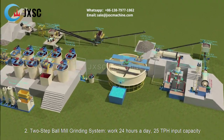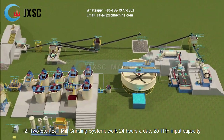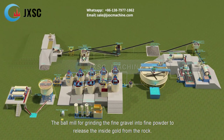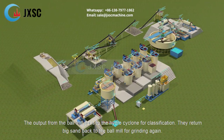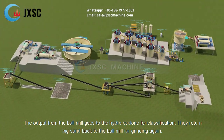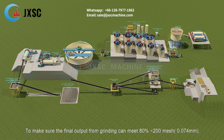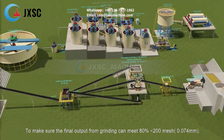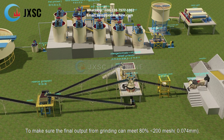2-Step Ball Mill Grinding System. Work 24 hours a day, 25 TPH input capacity. The ball mill grinds the fine gravel into fine powder to release the inside gold from the rock. The output from the ball mill goes to the hydrocyclone for classification. It returns big sand back to the ball mill for grinding again, to make sure the final output from grinding can meet 80% less than 200 mesh (0.074 mm).